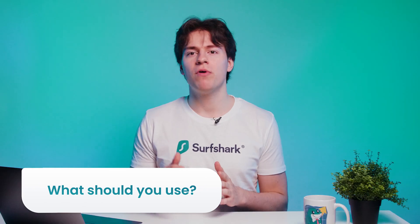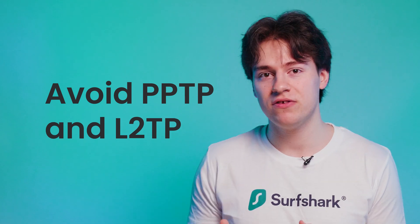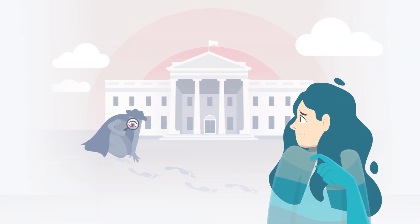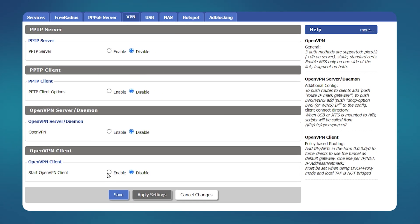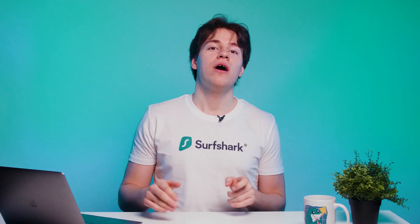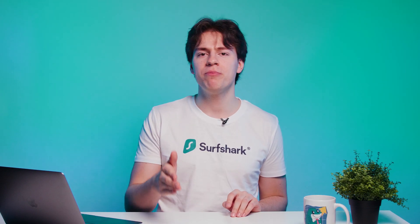So with all that in mind, what do we recommend? First of all, and this should be an obvious one, avoid using PPTP or L2TP on your routers or any other devices that you own. They will not offer you enough security and will allow the government, ISP, or a potential hacker to spy on you. If possible, use OpenVPN or WireGuard on your router instead. We've made plenty of tutorial videos on how to do just that — links will be in the description below. And if you have an older router, then it may be time to upgrade. We also made a top five best routers for VPN video to help you pick the best one. Check it out by clicking on this card here.